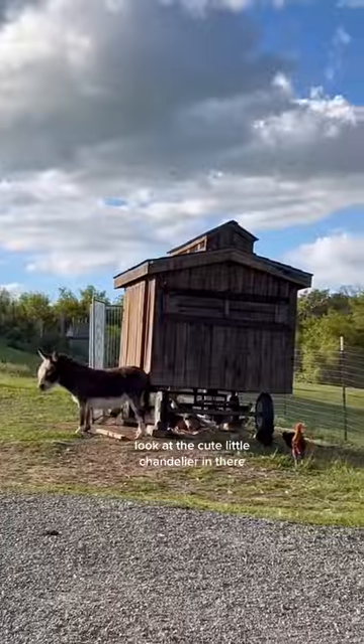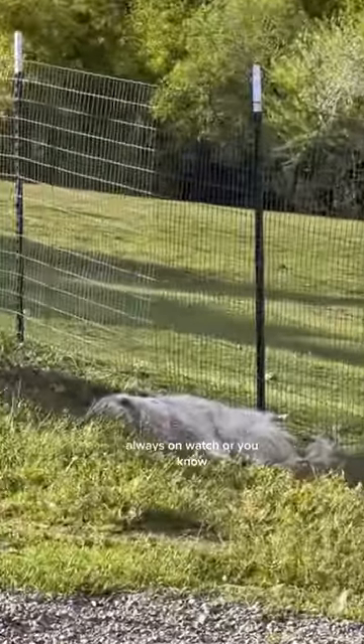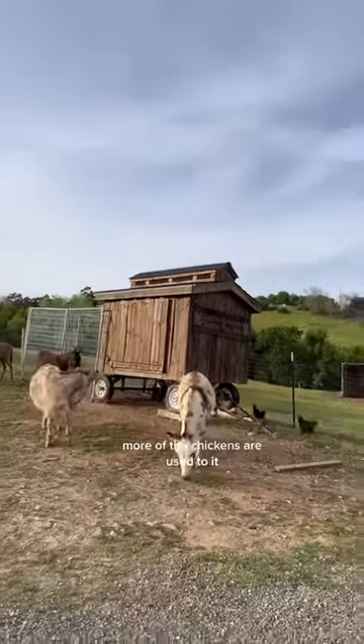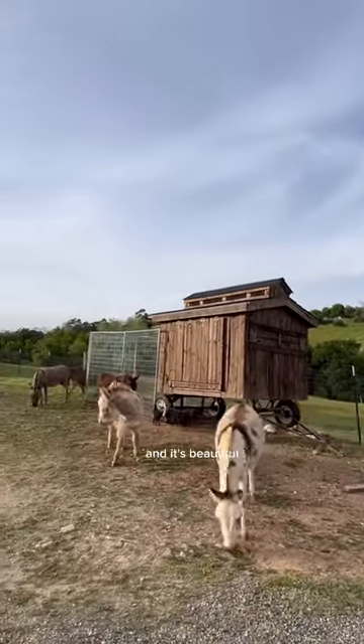My husband also surprised me — look at the cute little chandelier in there! Also, Archer is always on watch, or you know, napping. Around here we love it. We can't wait to move it around more. The chickens are used to it, they go in and out, and it's beautiful.